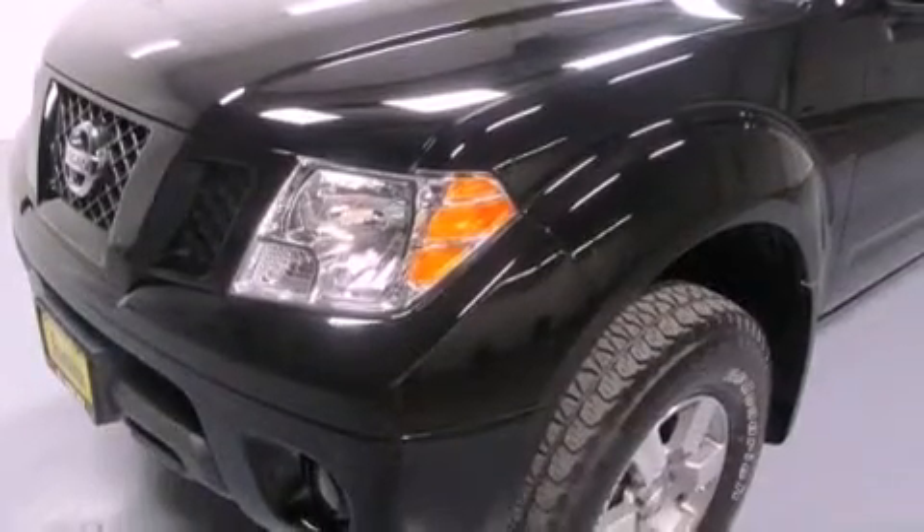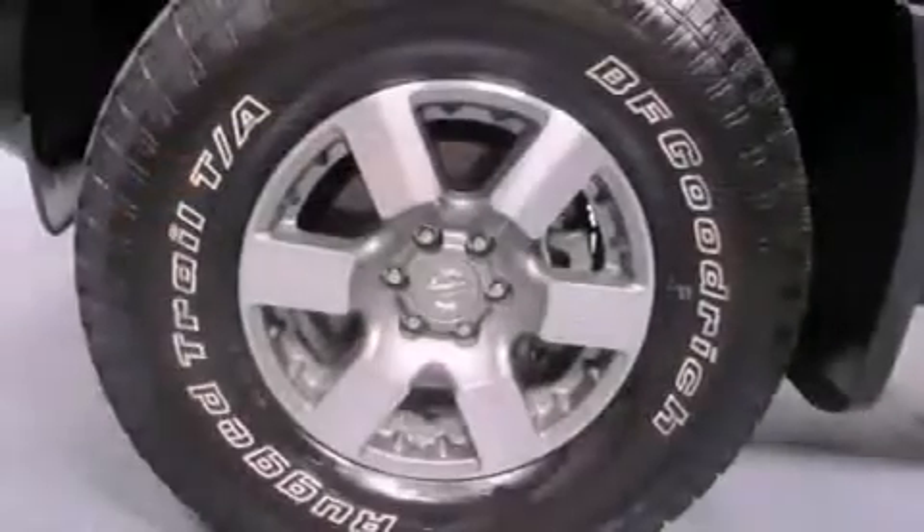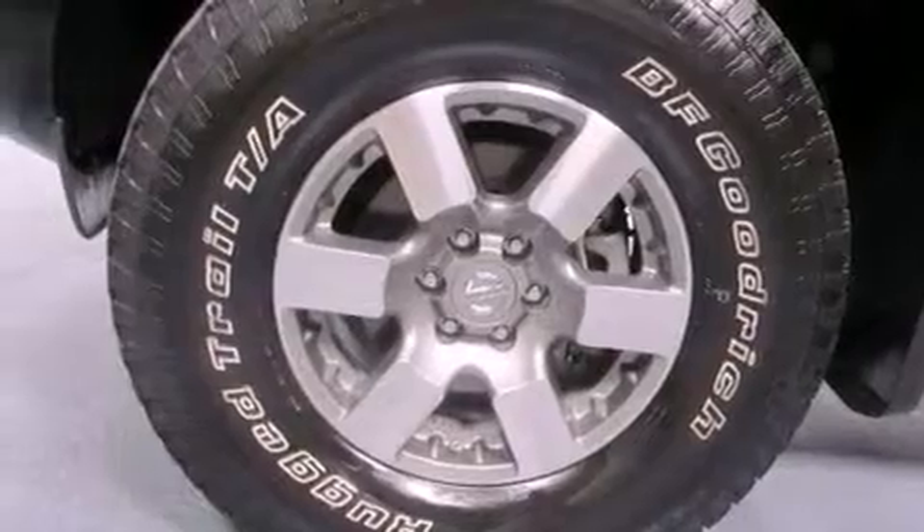Its top features include a locking rear differential, skid plates, a low-tire pressure indicator, alloy wheels, a spray-on bed liner, and hill descent control.